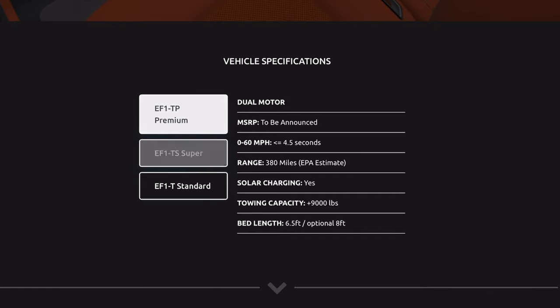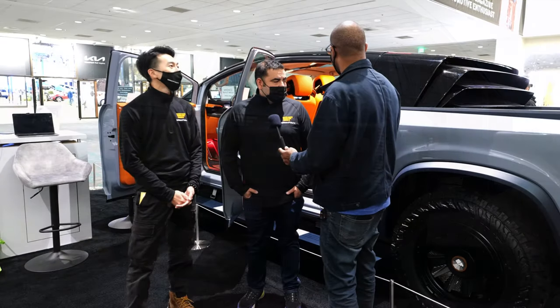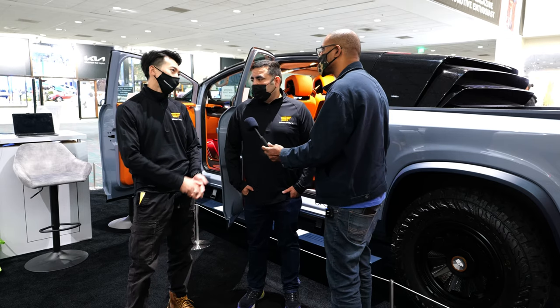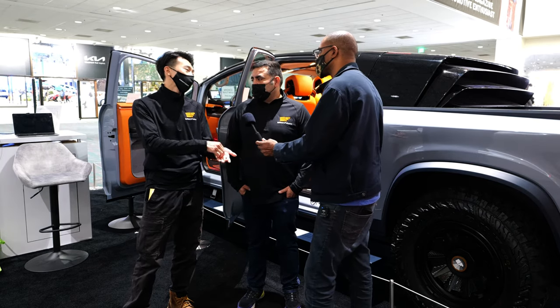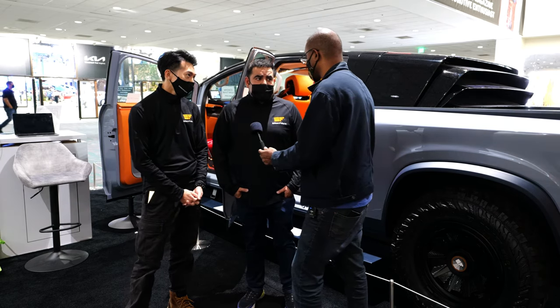The towing capacity goes from 6,000 up to 11,000 pounds. For speed, the tri-motor goes from zero to 60 in 3.9 seconds, and even the single motor is under six seconds — for a vehicle this size, that is incredible.